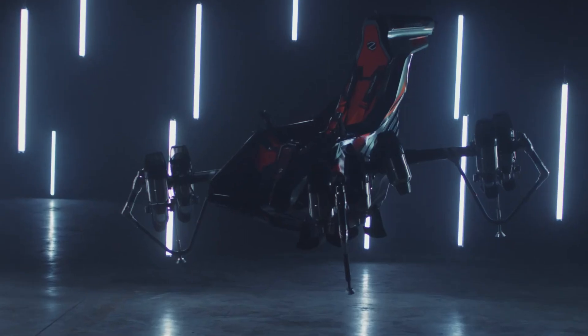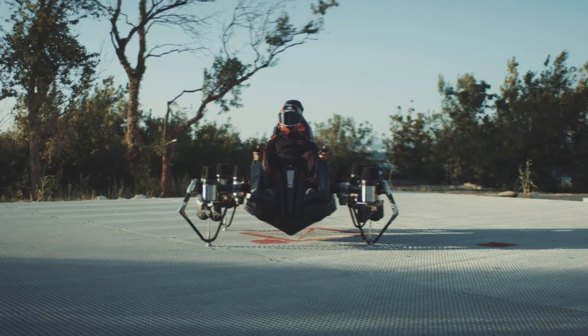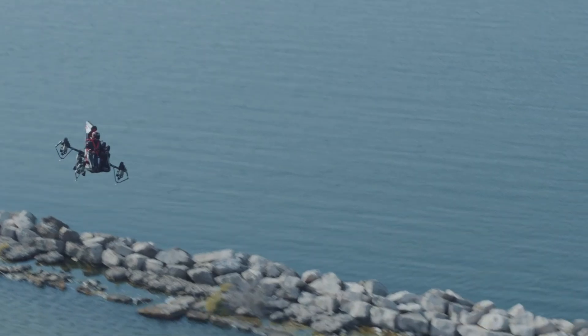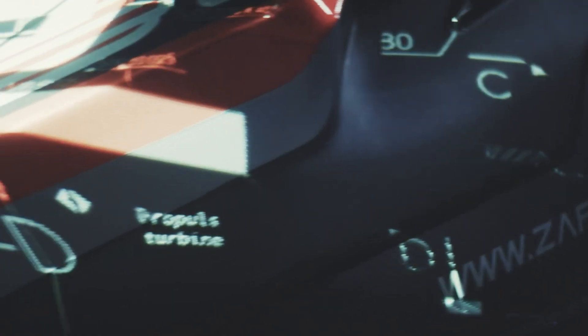Built with a lightweight modular frame, the Jet Racer combines agility with surprising versatility. While its range is relatively limited, it excels in speed, responsiveness, and adaptability — making it suitable for both civilian thrills and specialized military applications. The aircraft can also be operated remotely, adding another layer of functionality to this wild new entry in the world of personal aviation.